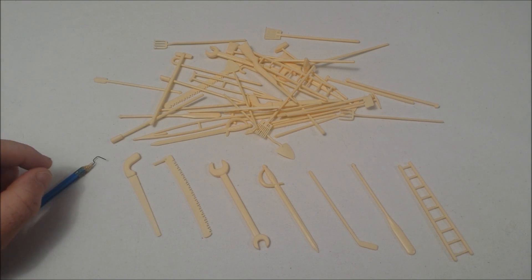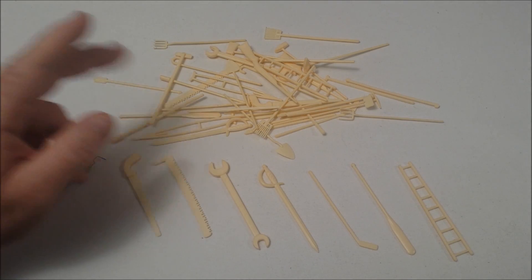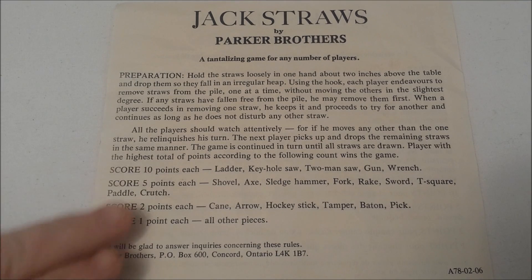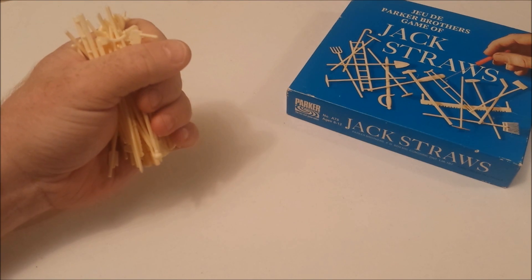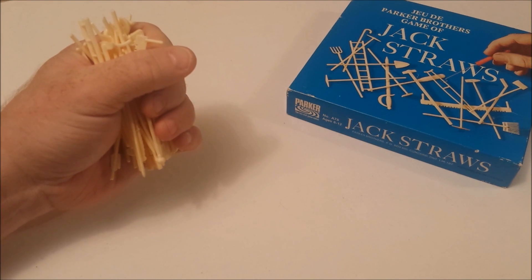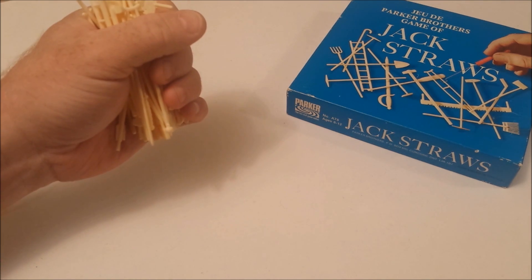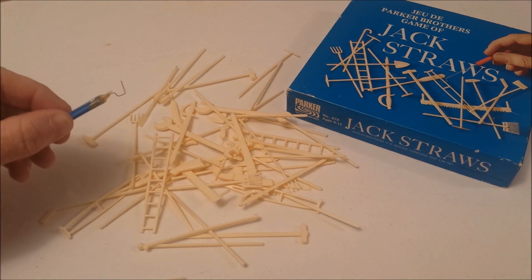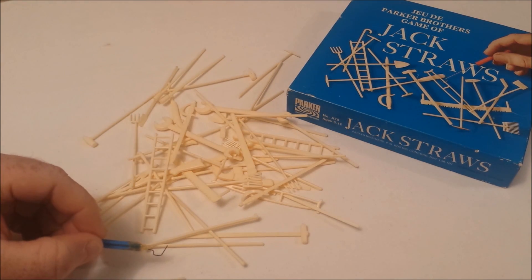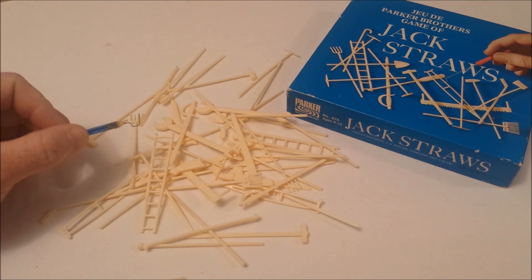We also have the hook which we will be using in an attempt to collect the items without moving anything else. Different items score different point values, so in order to win you're going to want to collect particular things. The game essentially is fancy pickup sticks. You gather all the items in one hand and about 10 or 15 centimeters above the playing surface you will drop them. You then take the hook and you're attempting to retrieve items without moving anything else. Remember, certain things are worth more points than others.